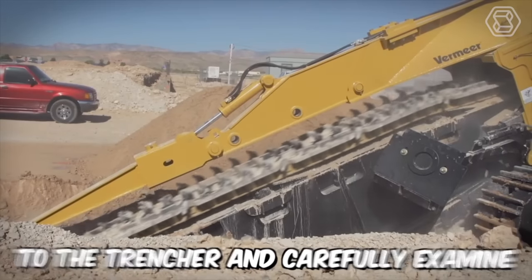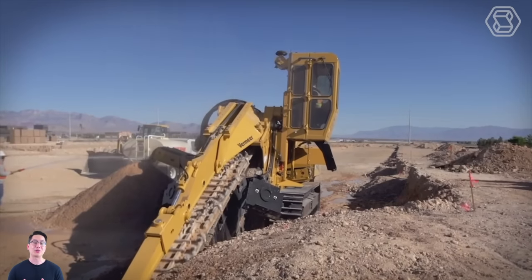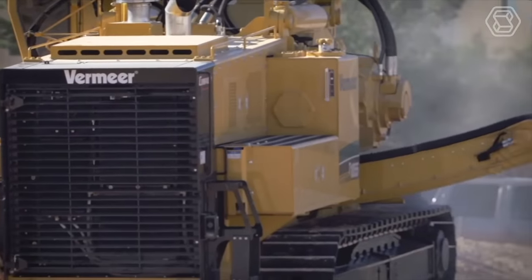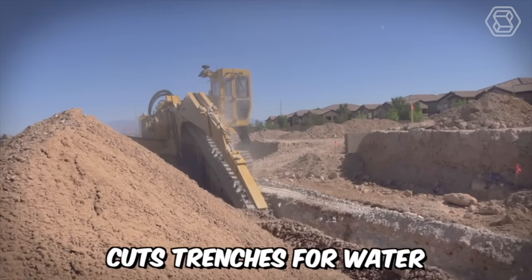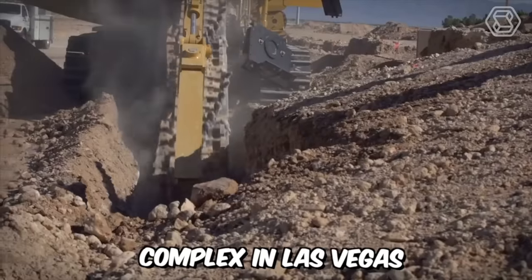Let's move on to the trencher and carefully examine this tooth predator. In reality, this equipment is quite harmless, even though it offers one of the highest horsepower and the greatest digging depth among all Vermeer trenchers. Just look at how this machine cuts trenches for water, gas, and sewer lines in a new residential complex in Las Vegas.